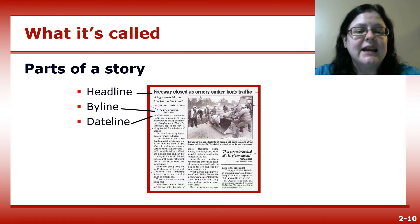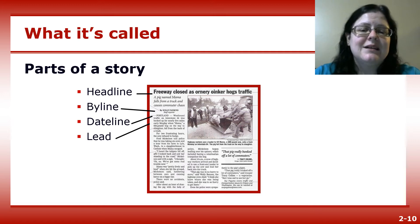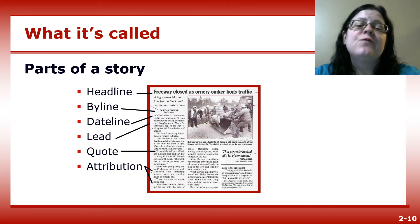The dateline gives the location of the story that happened outside the paper's normal coverage area. The lead is the beginning of the story, typically the first one or two paragraphs. A quote is someone's exact words, enclosed by quotation marks. Attribution is a phrase that tells readers the source of a quote or information used in the story.